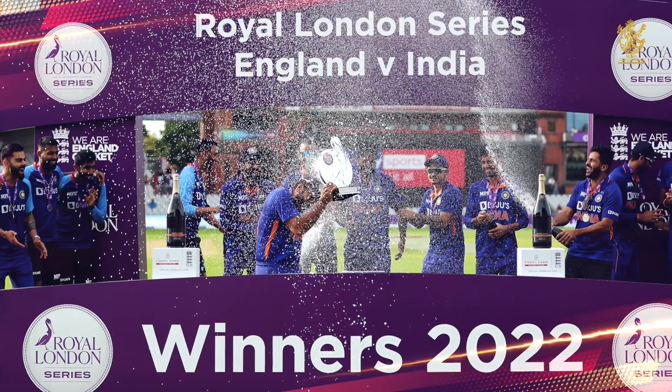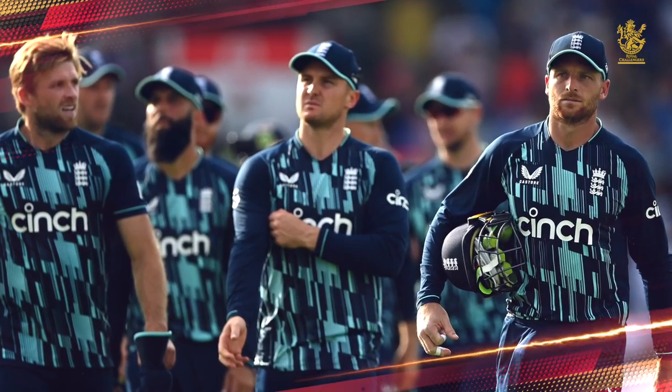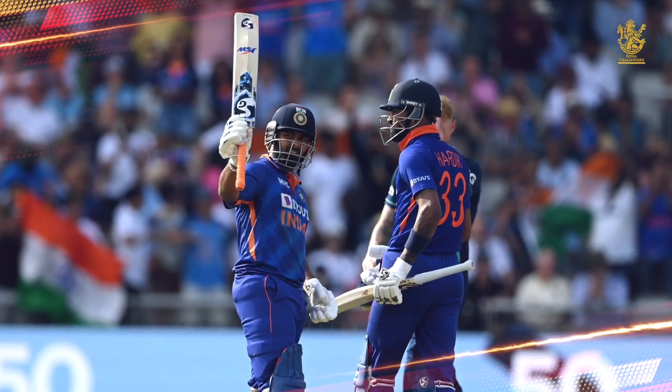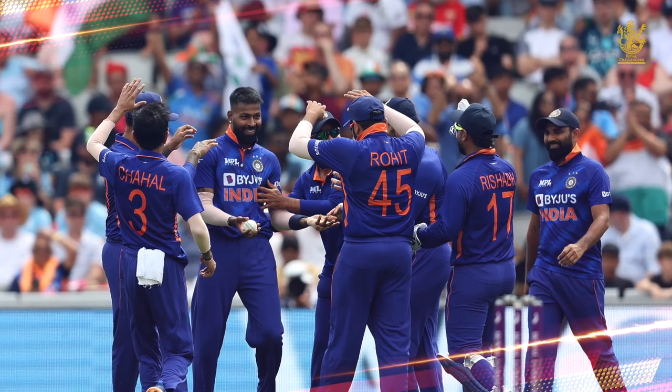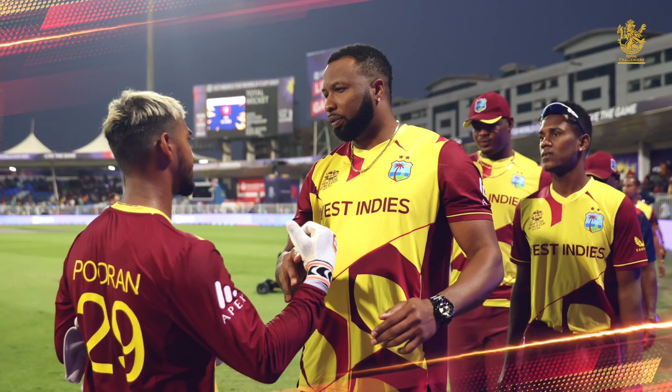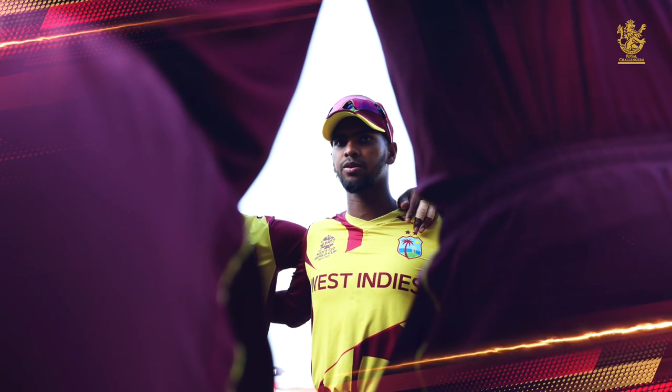Team India will be pleased to have dismissed England on all three occasions for less than 300 in the ODI series. With the batting coming good under pressure, there is plenty to be optimistic about ahead of the big one next year. The next assignment for India: a tour of the Caribbean for three ODIs and five T20s.